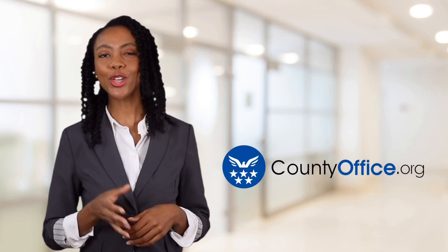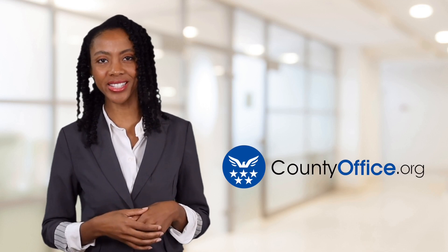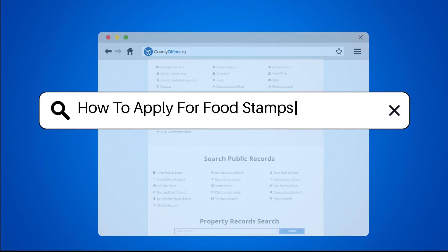Welcome to County Office, your ultimate guide to local government services and public records. How to apply for food stamps in Montana.